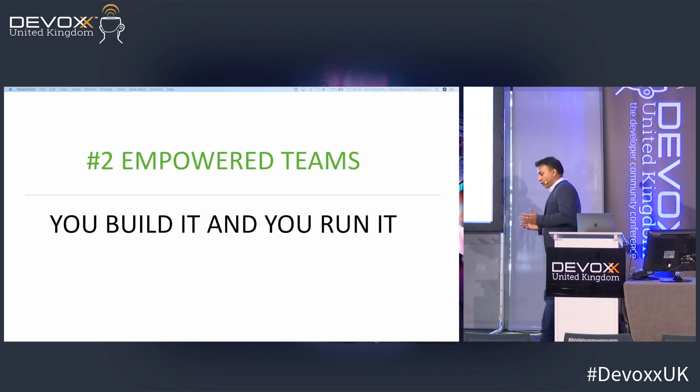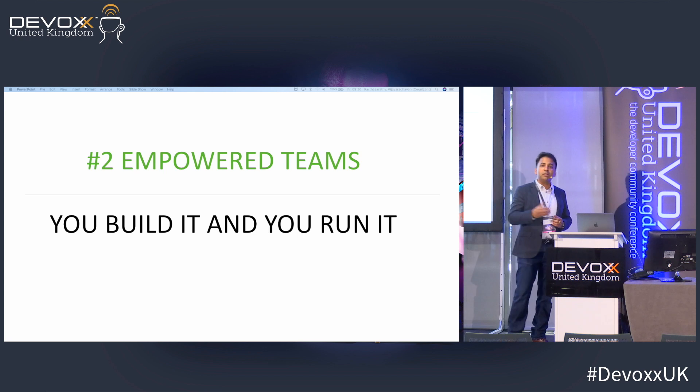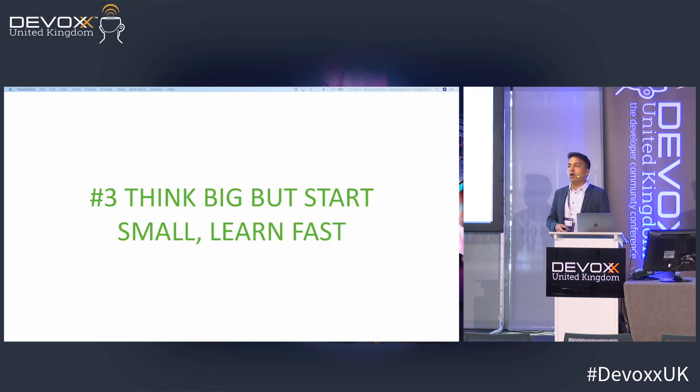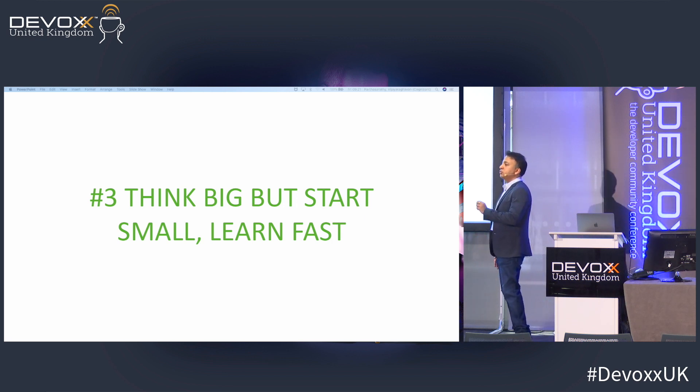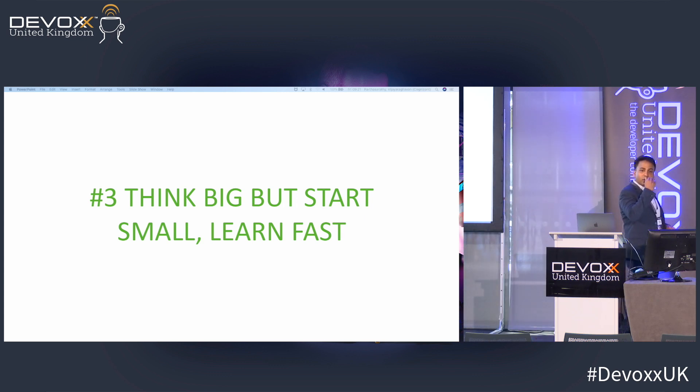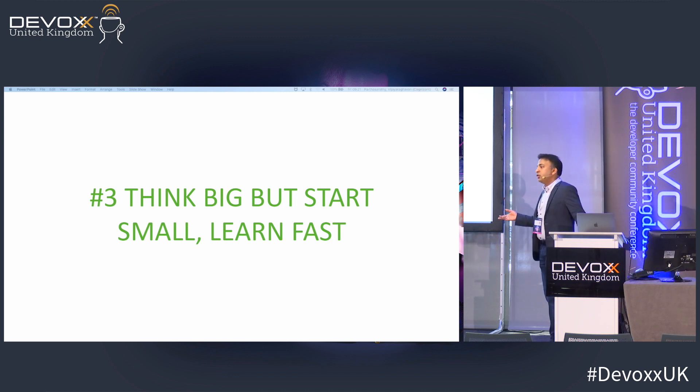So you've got the vision, the mission, the teams are empowered — but how do you start? Start small, but think big. Every transformation project starts on a grand scale — 'we will change the world' — with preparation sometimes taking two years before any coding begins. Large corporations tend to be like that, while smaller startups are more nimble and agile. But that's not always true.